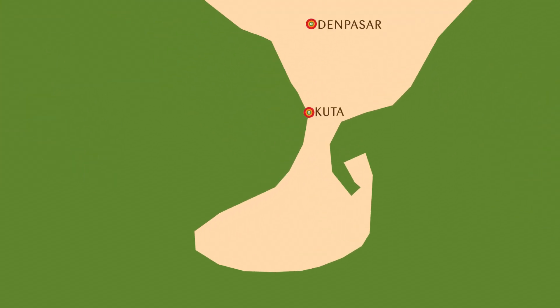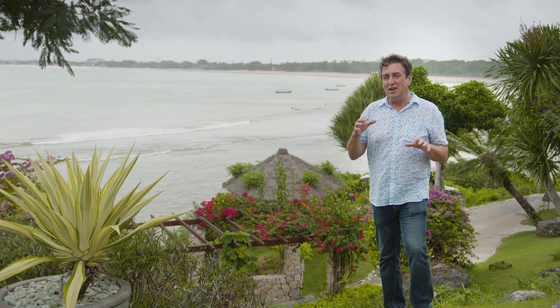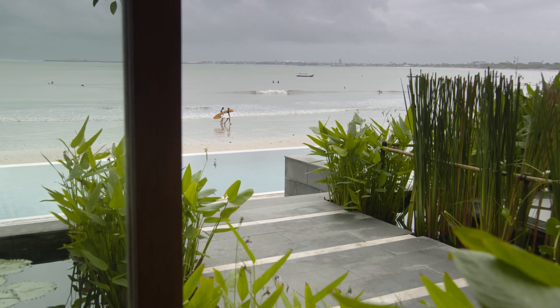We're looking out over Jimbaran Bay. Once upon a time, it was a sleepy little fishing village, and today the fishermen still move up and down the coast, but it's home to some of the best resorts you will find. And this one is absolutely spectacular.